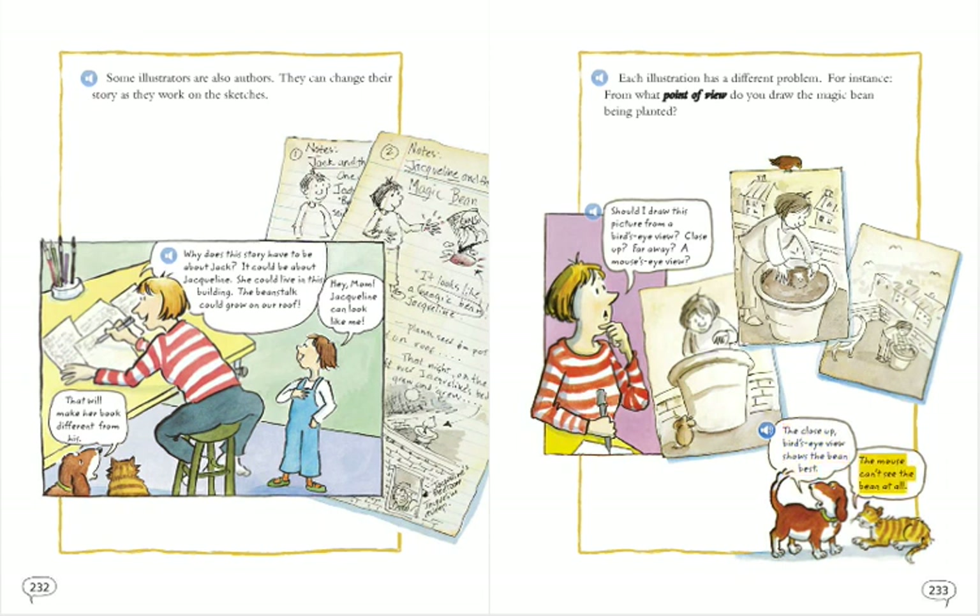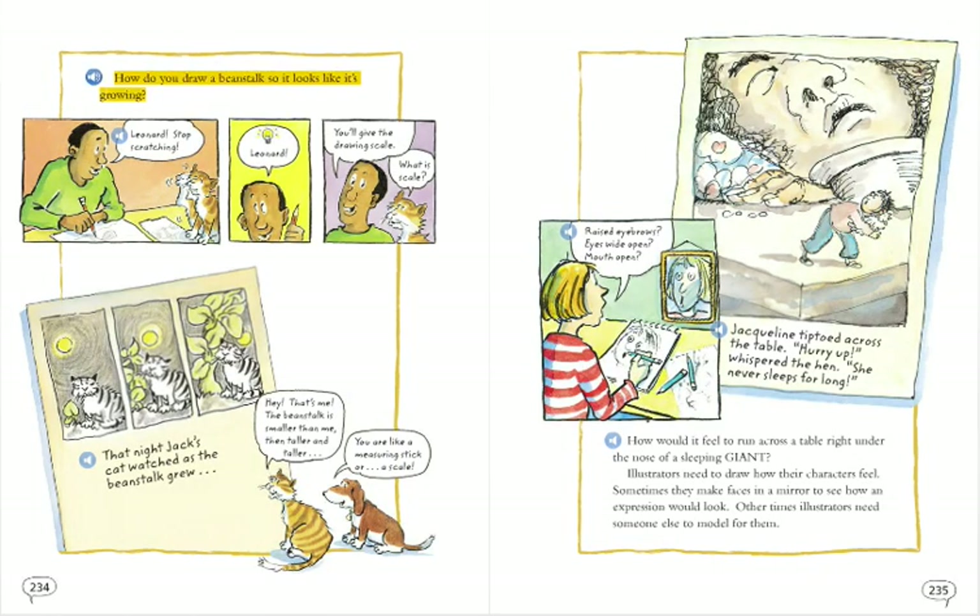The mouse can't see the bean at all. How do you draw a beanstalk so it looks like it's growing? Leonard, stop scratching. Leonard, you'll give the drawing scale.